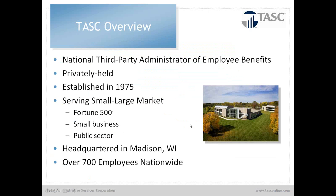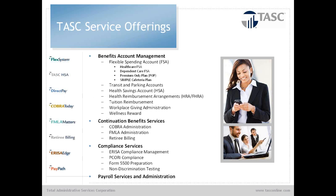We are headquartered in Madison, Wisconsin, but I am here locally out of Sacramento. We have close to 1,000 employees now with recent acquisitions throughout the U.S. We offer several services including benefit account management. Our flexible spending account is what we'll be focusing on today. We also have transit and parking — which may be of interest for Bay Area clients — HSAs, HRAs, tuition reimbursement, wellness rewards, and a new offering called Workplace Giving Administration. We also provide COBRA administration, FMLA, retiree billing, and several compliance services.